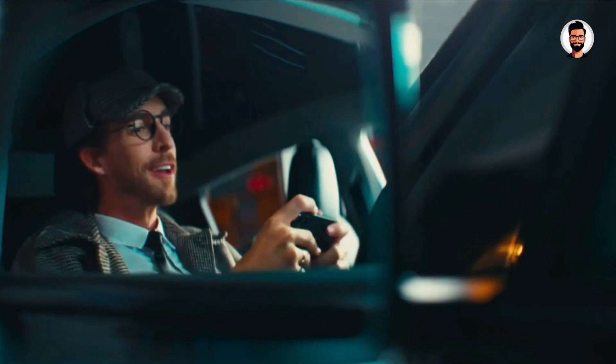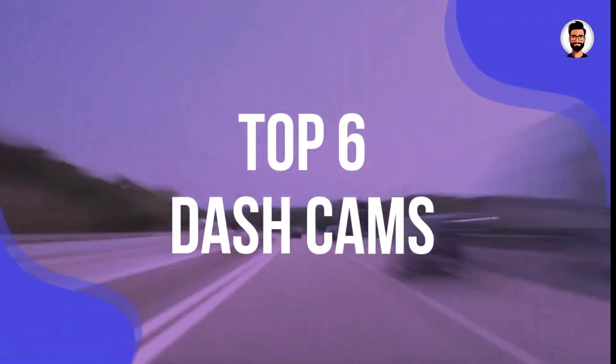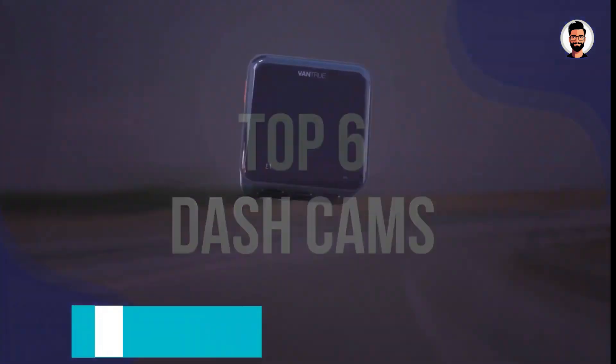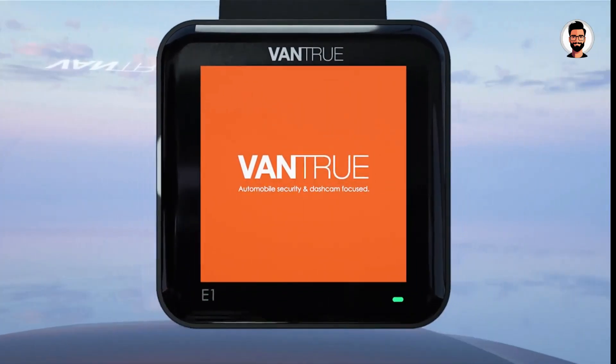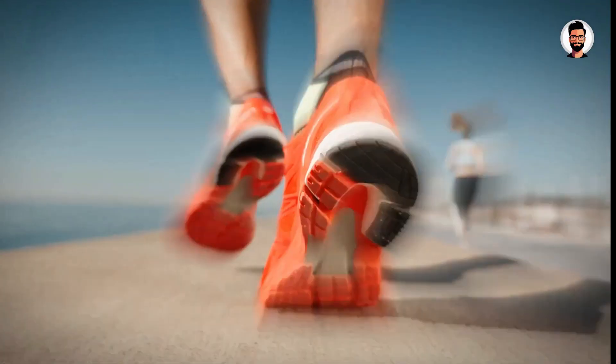At best, it'll stop you from having to deal with an expensive insurance claim, and at worst, you'll only have clips of awful drivers to show your friends or the internet. Picking the right dash cam is tricky, and there are lots of options to choose from. Thankfully, we've tested the best dash cams to help you find the ideal model. We've listed the top 6 dash cams and their key features. Links to all products mentioned in the video are in the description below.